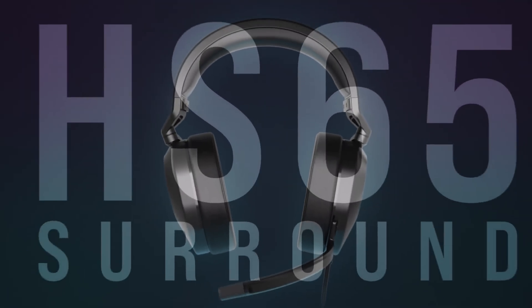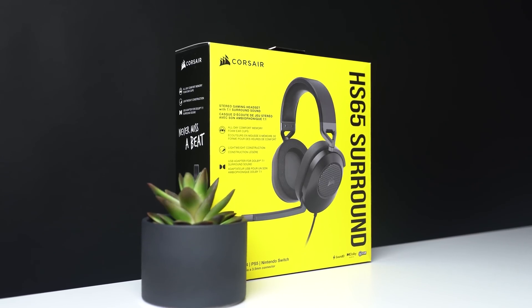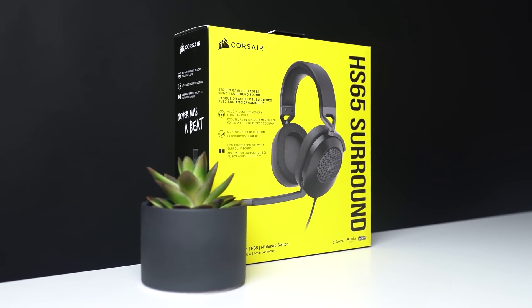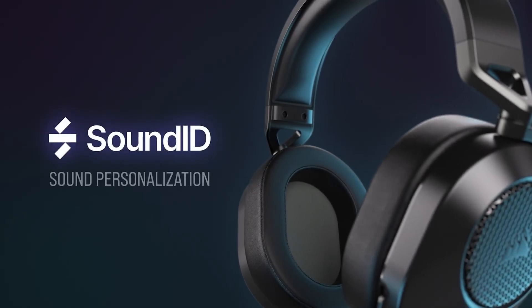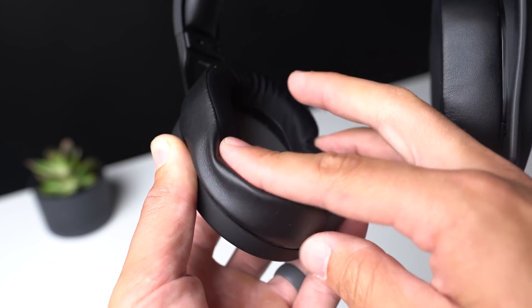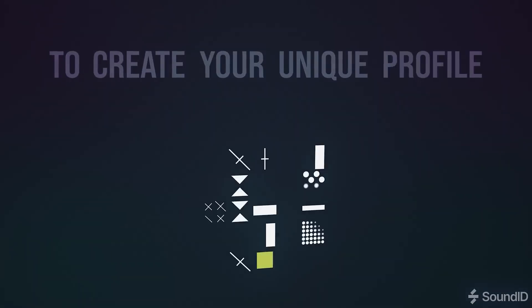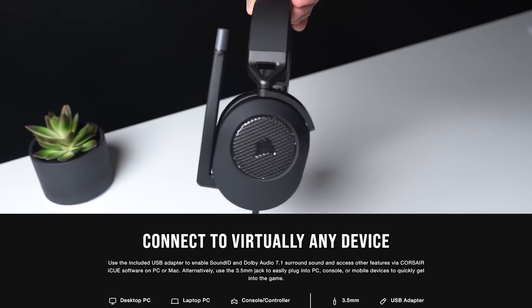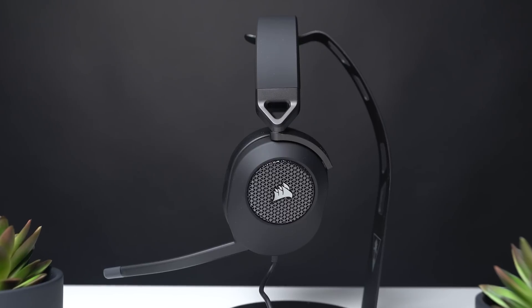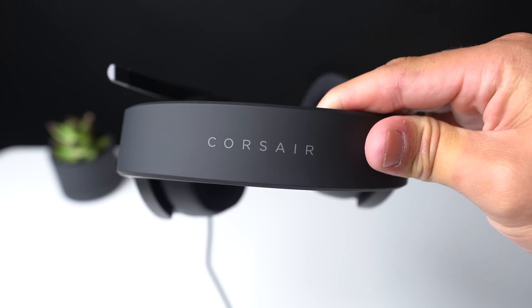Before moving on, we have to thank today's video sponsor Corsair, and specifically their new budget-friendly HS65 Surround gaming headset. This affordable option isn't skipping out on features despite the price — it's rocking Dolby Audio 7.1 surround sound for PC and Mac, and also has SonarWorks Sound ID technology. The foam and mesh ear cup design feels great, and you can create a unique audio profile to your liking. It works on pretty much every platform including PS5, Xbox, and Nintendo Switch. Grab your HS65 with the links down in the description.